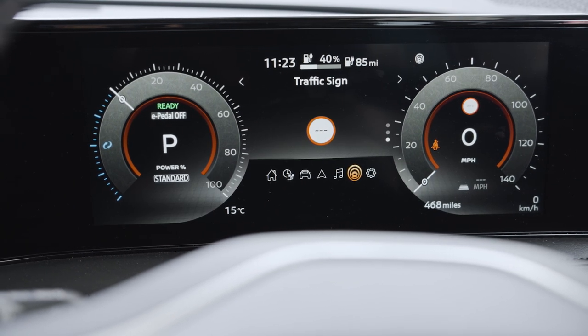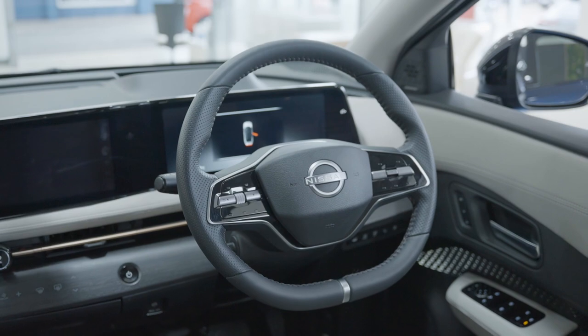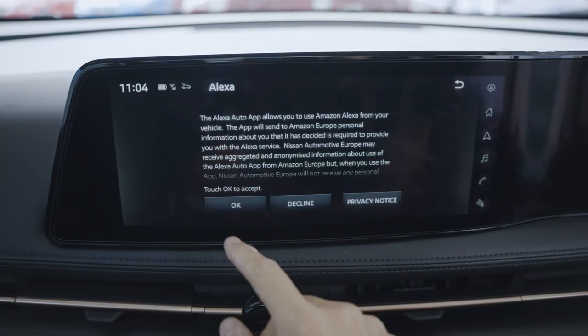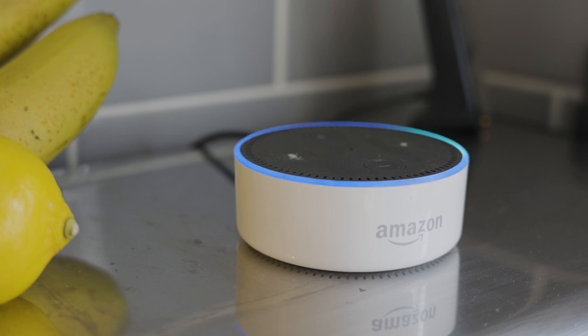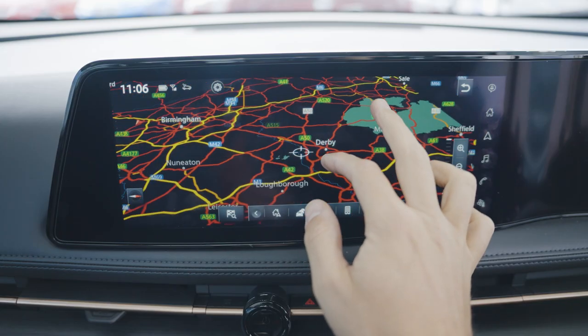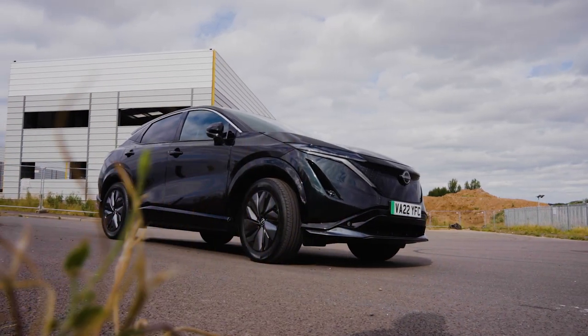The Evolve model also includes a head-up display, putting important information in your line of sight while driving. An exciting feature of the Ariya is Alexa Auto integration - if you have an Amazon Alexa at home with smart home devices, you can get your car to turn your lights on at home, get your kettle boiling, or put the heating on before you arrive. You can also communicate from your Alexa device at home to the car to schedule charging, preheat the car, and send travel details to the sat nav so you're ready to roll as soon as you get in.